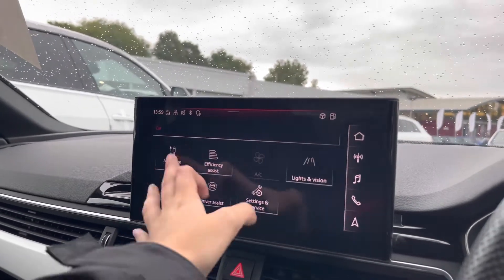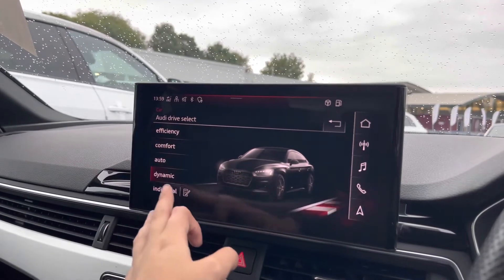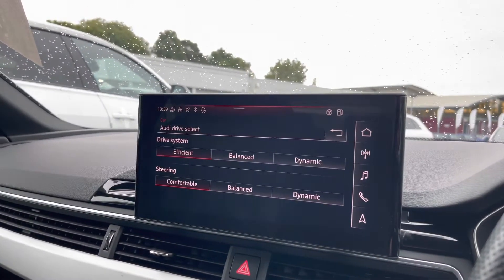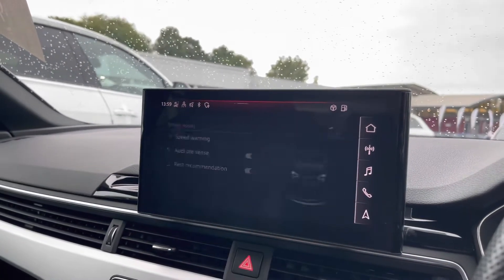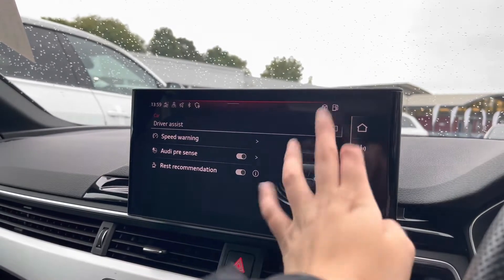Onto the car settings, we've got the Audi drive select, which allows you to choose from efficiency up to dynamic to suit your driving experience, and you can also individually adjust the drive system and the steering. Onto the driver assist, we've got the speed warning, Audi pre-sense, as well as rest recommendation.